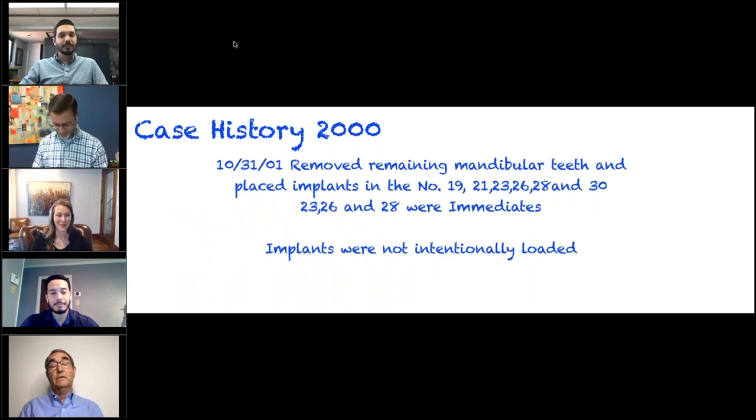We came up with a number of plans: a traditional mandibular full coverage denture, trying to maintain the six anterior teeth with a removable partial, a removable partial denture that was implant-supported, two implants in the lower anterior with a full denture. She ultimately decided to remove the remaining teeth and place six implants — three of those, numbers 23, 26, and 28, were placed as immediates. Why did I place six implants? Because this lady is 57. I placed my first implant in 1974, and one of the things I found out over the years is implants don't last forever. If you build in back doors, you're often more satisfied a long time later.